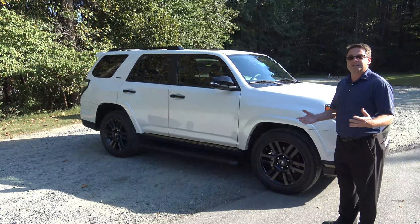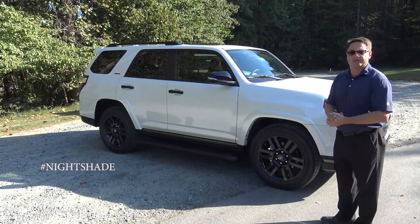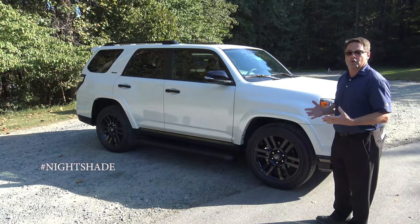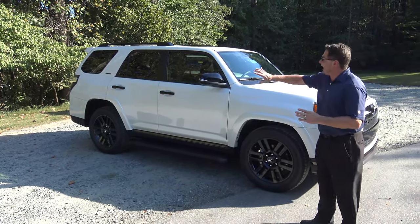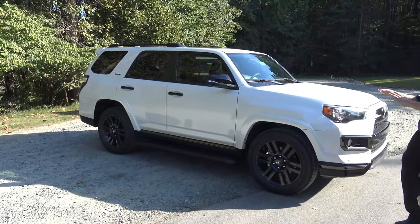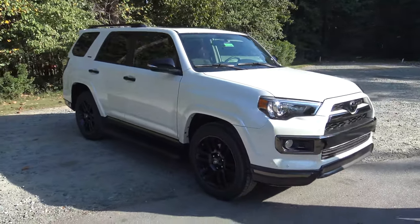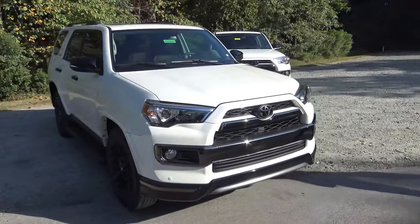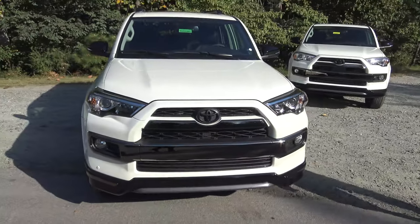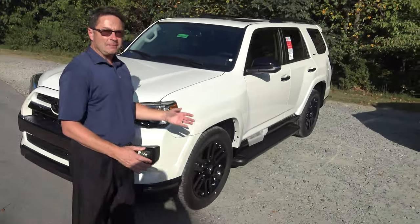First of all, let's show you what Nightshade means. That's basically the blacked-out version of the 4Runner Limited. So instead of chrome everywhere, you're going to see black highlights. You can see on this body-on-frame profile here, everything's pretty much blacked out.